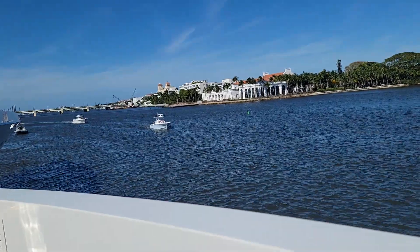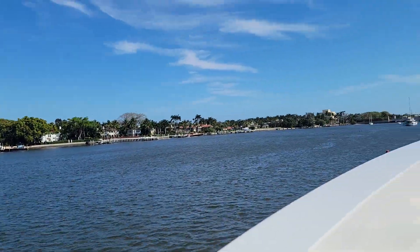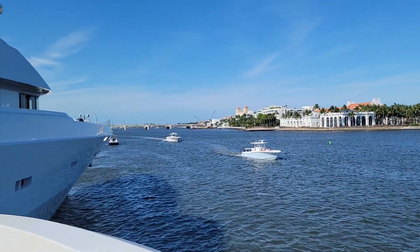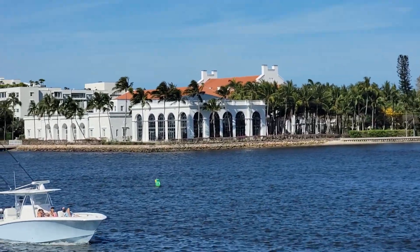Dennison Yachts — thank you for watching. If you need to reach me, call me at 561-335-9459. I'd be more than happy to introduce you to amazing brokers from Dennison Yachting. The boat is now heading in the direction of the Flagler Bridge on this amazing, beautiful Sunday Funday at the Palm Beach Boat Show 2023. Thank you for watching.